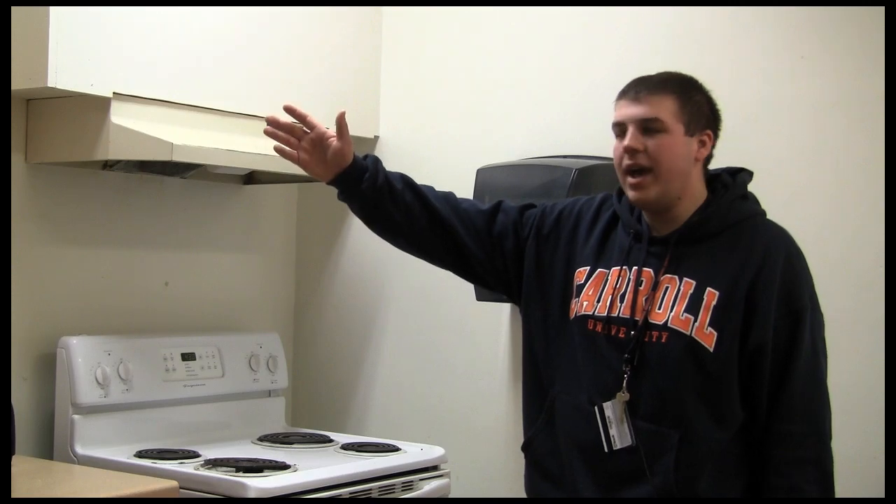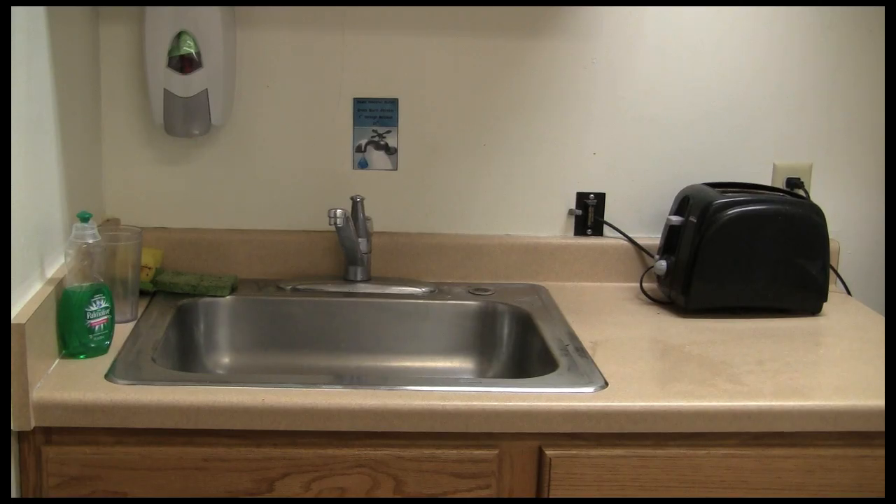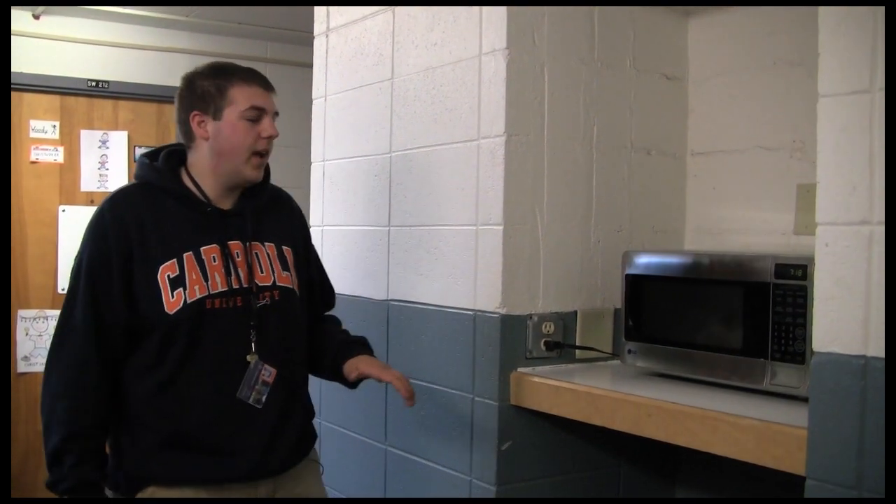In our kitchenette we do have a regular microwave, sinks, a stove, and a refrigerator. So anything that you have to do with cooking can be done in this lower level facility. On each floor in your complex you are also going to find a microwave.